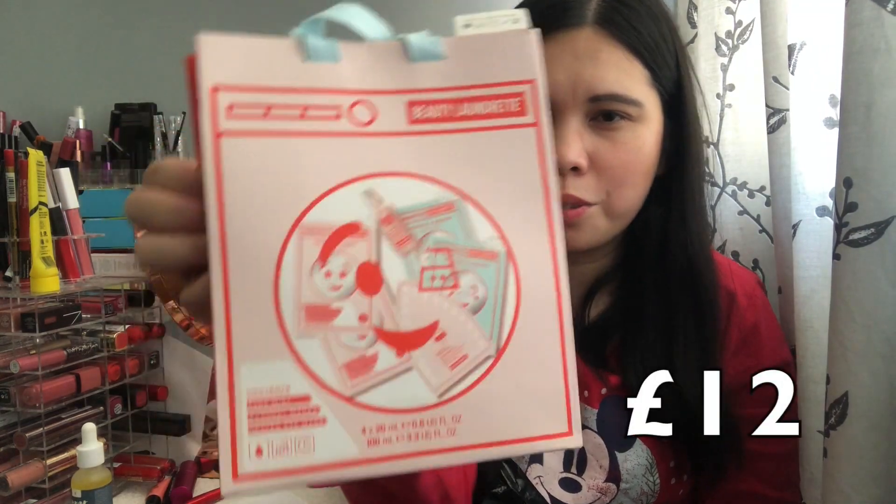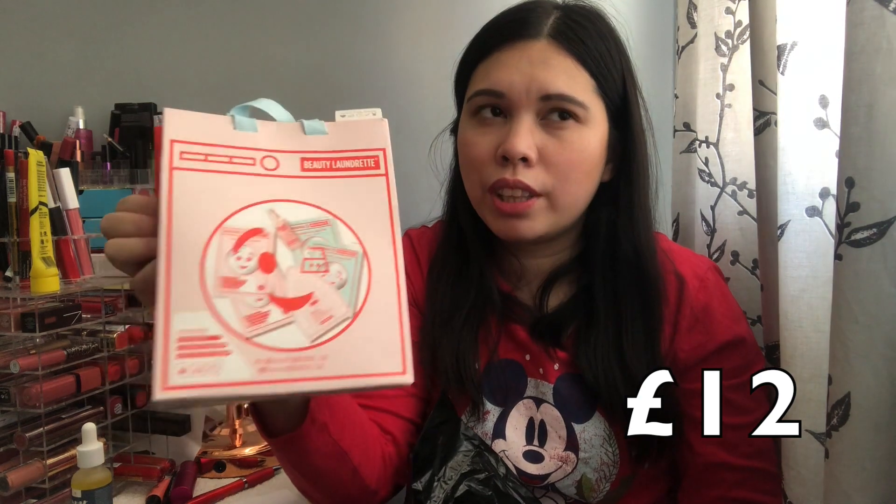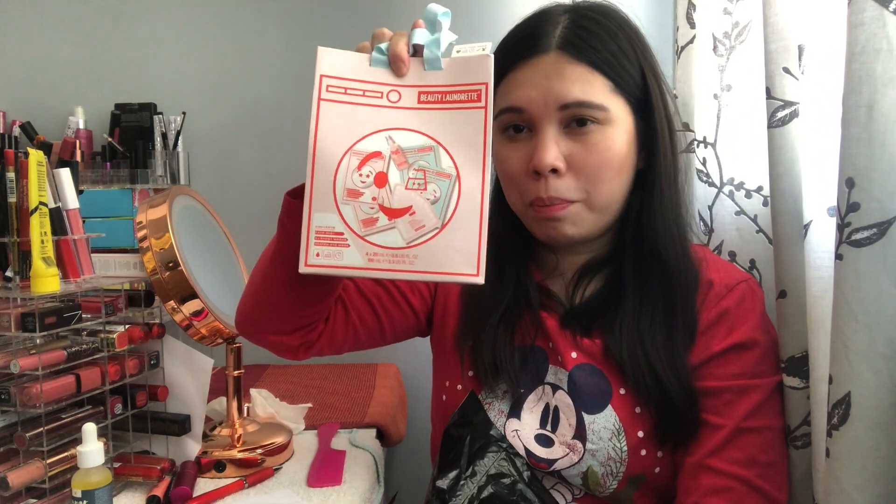I was checking my email yesterday and found this item, so I went to Superdrug online. The first item I bought is from Loud Red. I discovered this brand from Lemonade Box — they had the body mist inside and I really liked the smell, so I thought this was a great opportunity to try more from this brand.